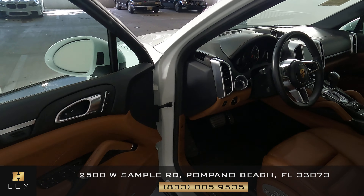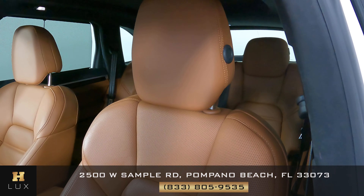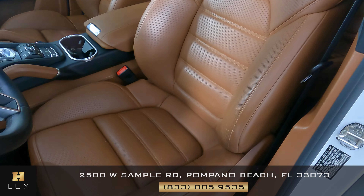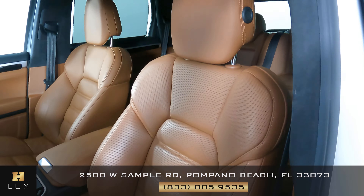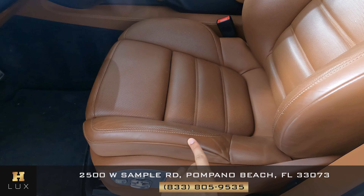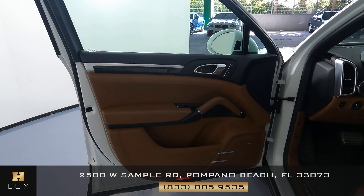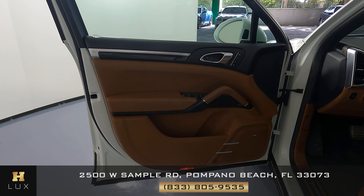Let's now take a look at the interior of the vehicle, starting with the seat. Checking to see if there's any tears, any scratches to the leather, anything at all. However, all I noticed is just some minor wear and tear on the sides, but everything else seems to be in perfect condition. Now let's take a look at the door panel, and this door panel is in perfect condition as well.